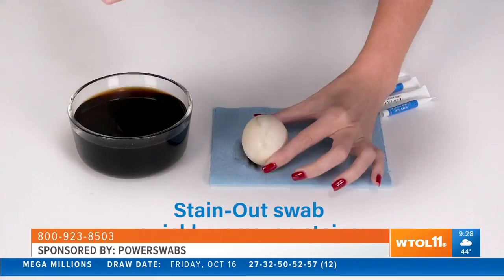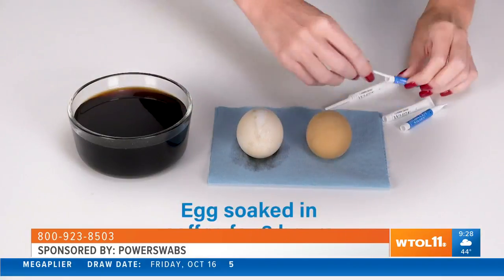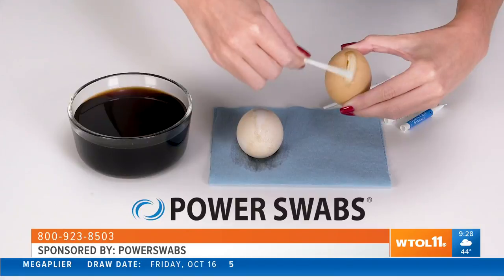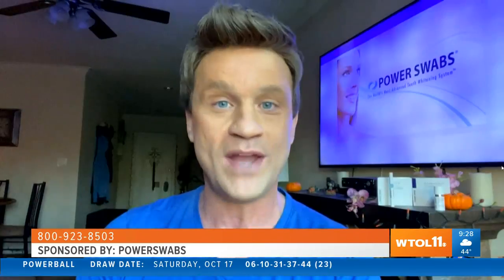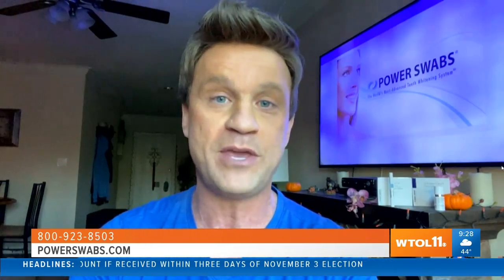So how exactly does this work? Is this something you need to do every day for a few days? Well, you're going to do it once a day for only seven days. The great thing is you can do it in the privacy of your own home - it's about a fifth of the price of going to the dentist. The biggest advantage is that there's no sensitivity. That is the biggest complaint people have with other products, whether it's the dentist or using the strips and trays. With Power Swabs, you do not have that.